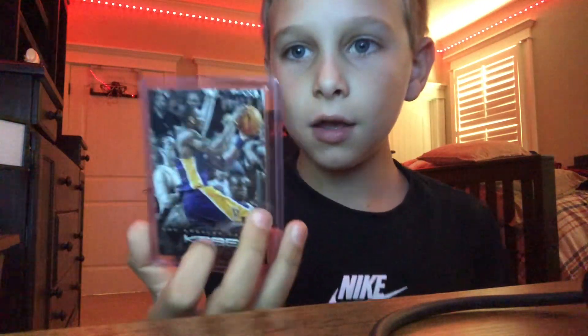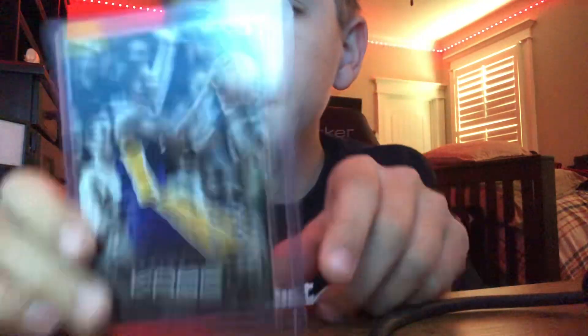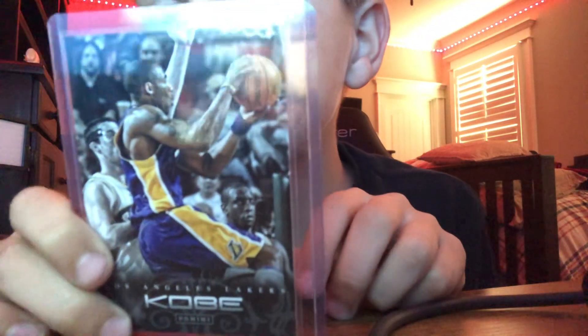Next up, we got Kobe Bryant. So here we go. As you can see, he's Kobe. And you can pause the video and read the back if you would like. Your last look of Kobe.